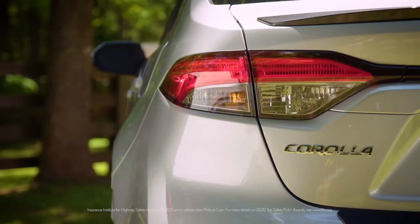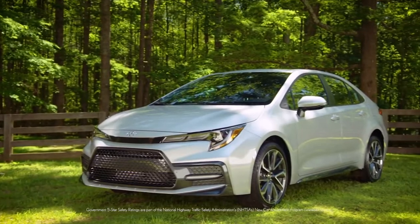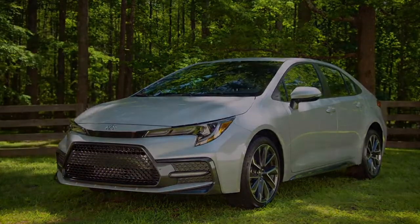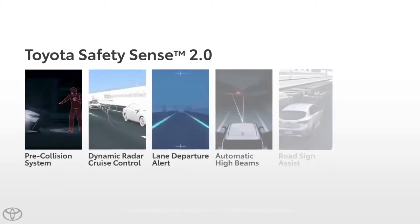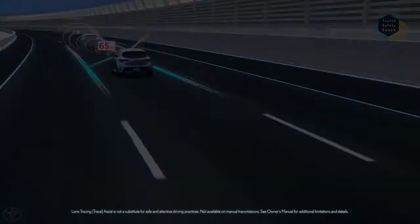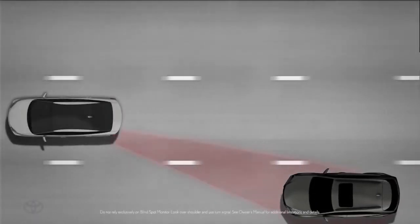Now, as you would expect, the latest Corolla is an IIHS top safety pick, and it also won a 5-star overall safety rating from NHTSA. The 2021 Corolla has standard Toyota Safety Sense 2.0 that includes lane tracing assist and road sign assist. And on top of all that, blind spot monitor with rear cross-traffic alert.